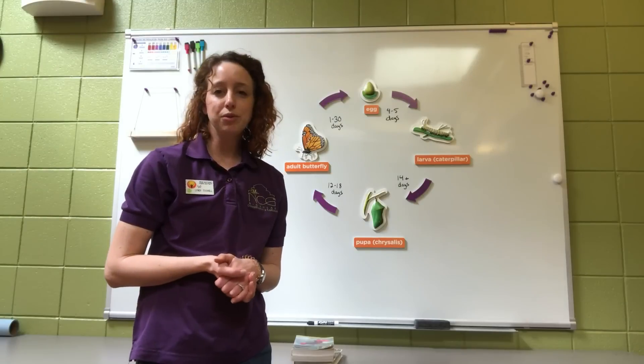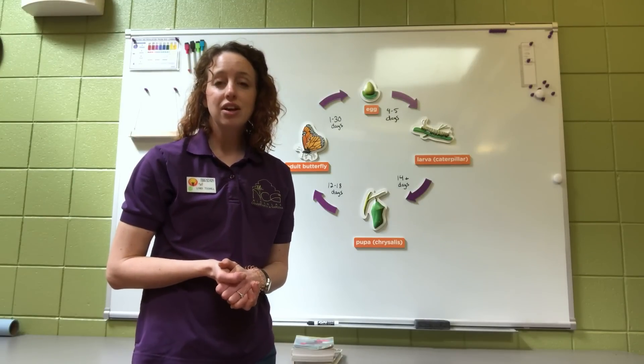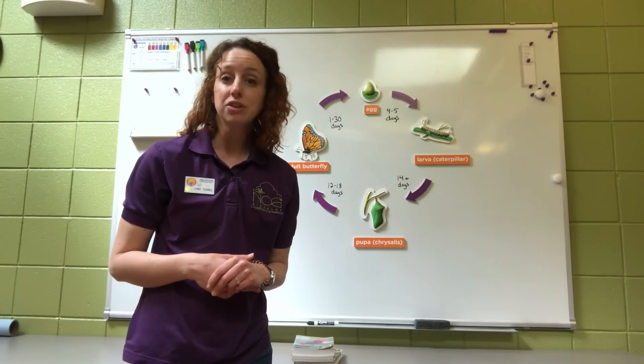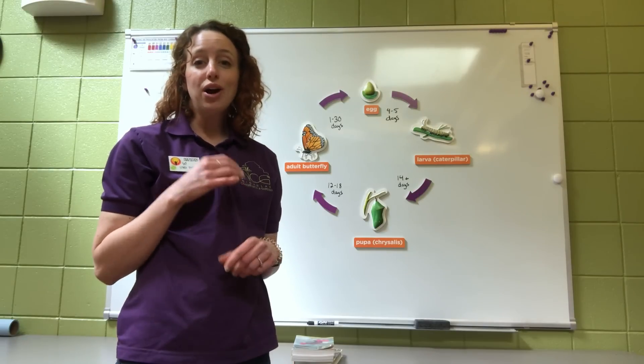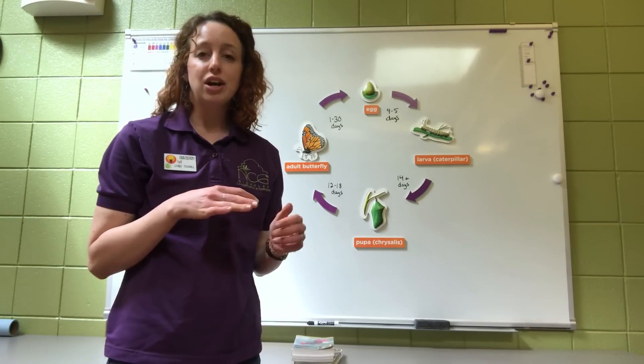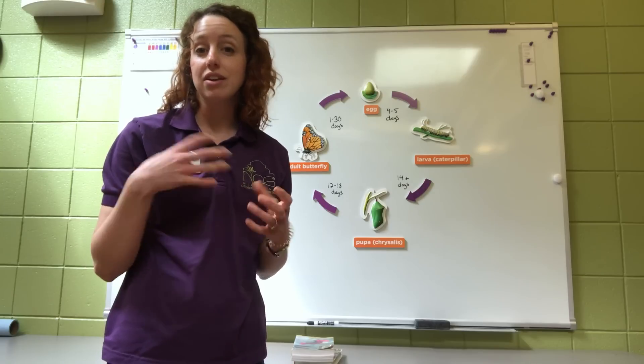We have a double door system here that only certain staff can enter — we're pretty excited to be among them because it's really fun. Today I'm going to tell you a little bit about the butterfly life cycle. It's similar to many other insects. In fact, butterflies are insects, so they all have some sort of egg stage, a larva stage, a metamorphosis phase, and then their adult phase — same with ladybugs, dragonflies, it's all really similar.